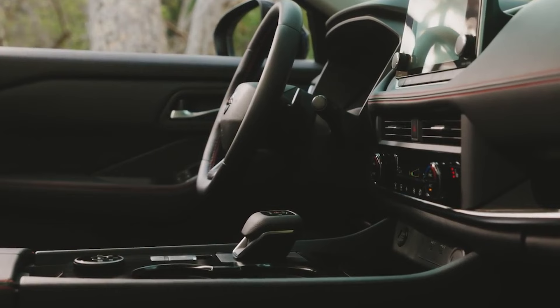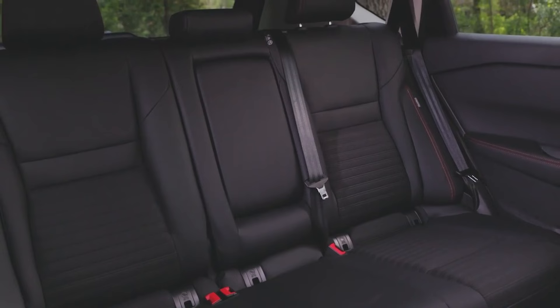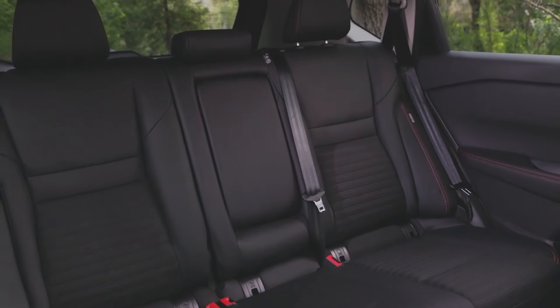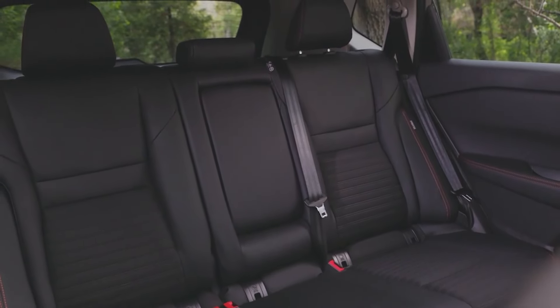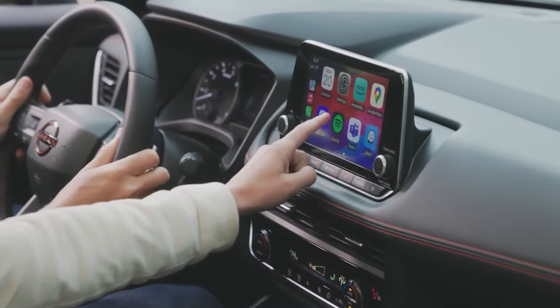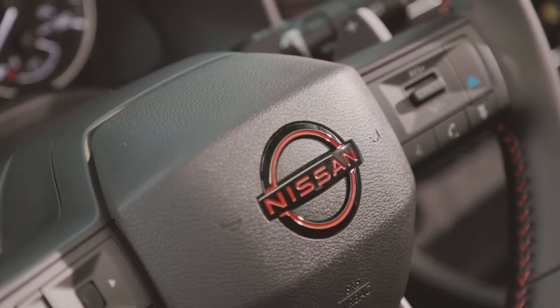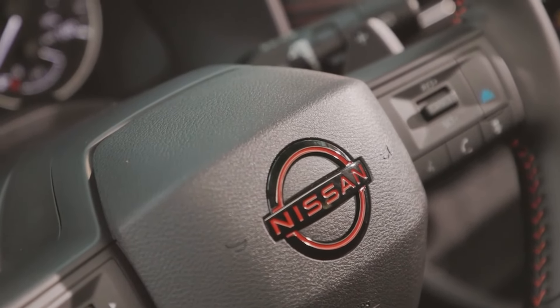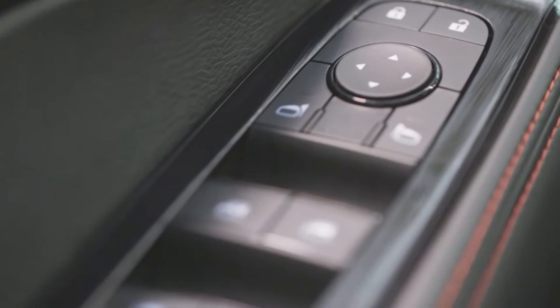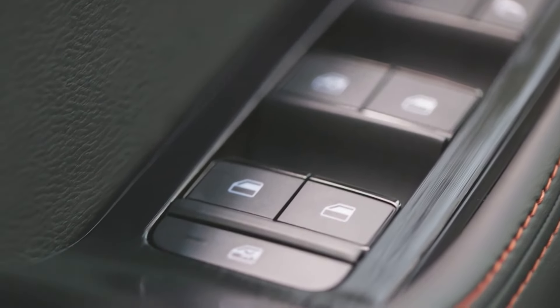Moving up the trim levels, the SL and Platinum variants allow you to equip the latest version of Nissan ProPilot Assist 2.1. This system, integrated with Google technology, enables attentive drivers to take their hands off the steering wheel during single-lane freeway operation. The SL and Platinum models also feature the 3D Intelligent Around View Monitor, providing a 3D rotation view around the vehicle, similar to what BMW and Rolls-Royce offer.